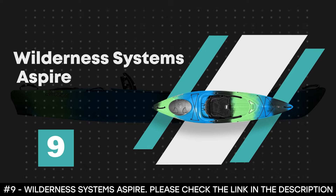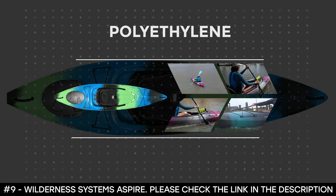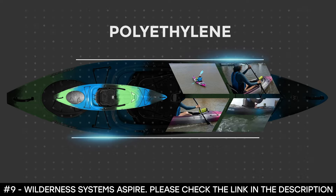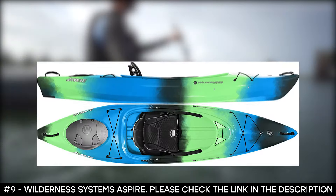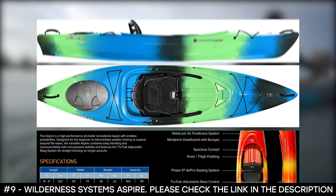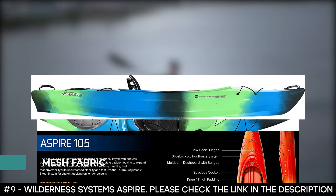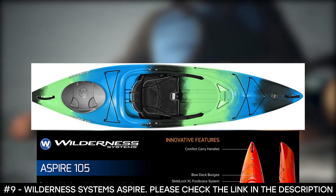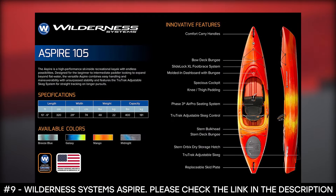Number 9: Wilderness Systems Aspire. The Wilderness Systems Aspire Sit-Inside Recreational Kayak is made from polyethylene and was designed for beginner to intermediate paddlers. This kayak prides itself on having the most comfortable seat on the market. Its Phase 3 Air Pro seat features mesh fabric that covers honeycomb-vented ergonomic 3D foam, allowing for greater airflow to keep you cool while supporting your lower back.